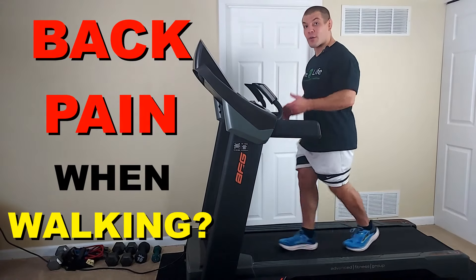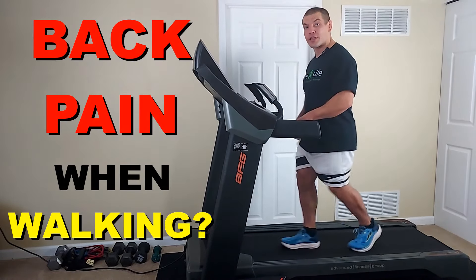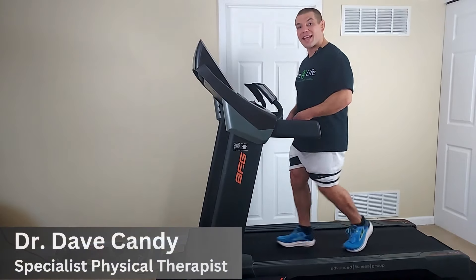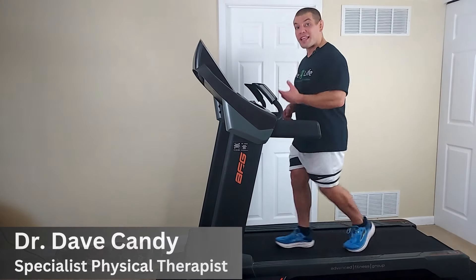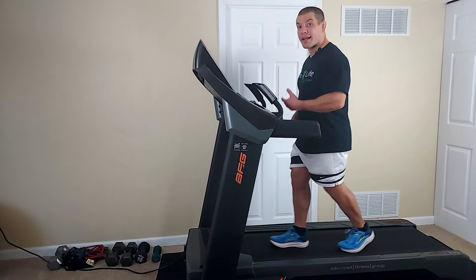If you get lower back pain when you're walking, then this video is for you. Hi, I'm Dr. Dave Candy, and in this video I'm going to give you five tips to relieve lower back pain when you're walking.